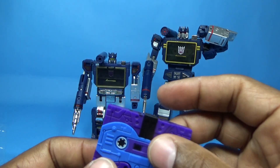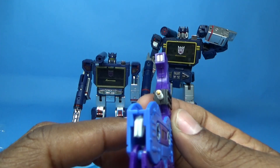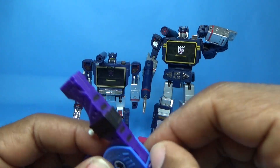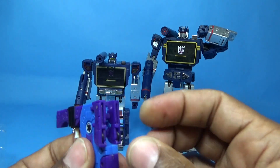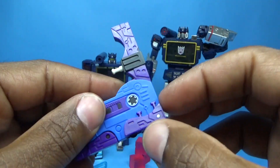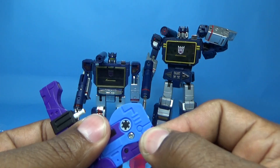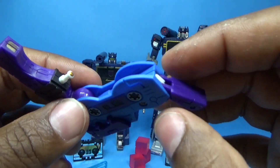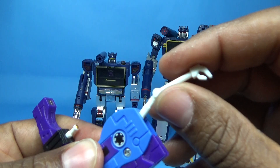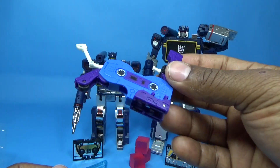Here's the auto scout that Soundwave ejected into the crevice. To transform it, you lift this part up, pull this little sensor-eye camera thing out, then slot the legs out to the side — which is a little bit tricky because the way it's held together isn't that great. These legs are supposed to slide out straight to the side, and then this piece comes down revealing the wheel. Then there's this little arm it used to grab onto the crystal, which comes out like this. And here you have the auto scout.